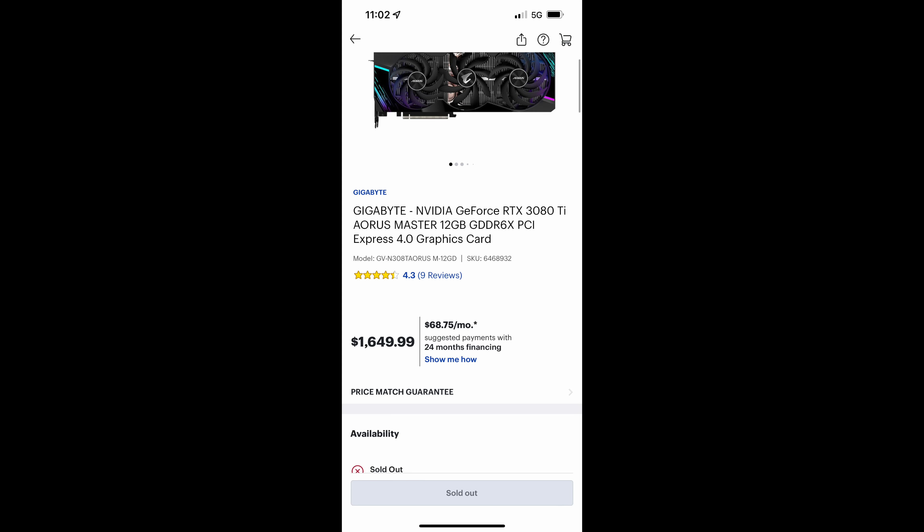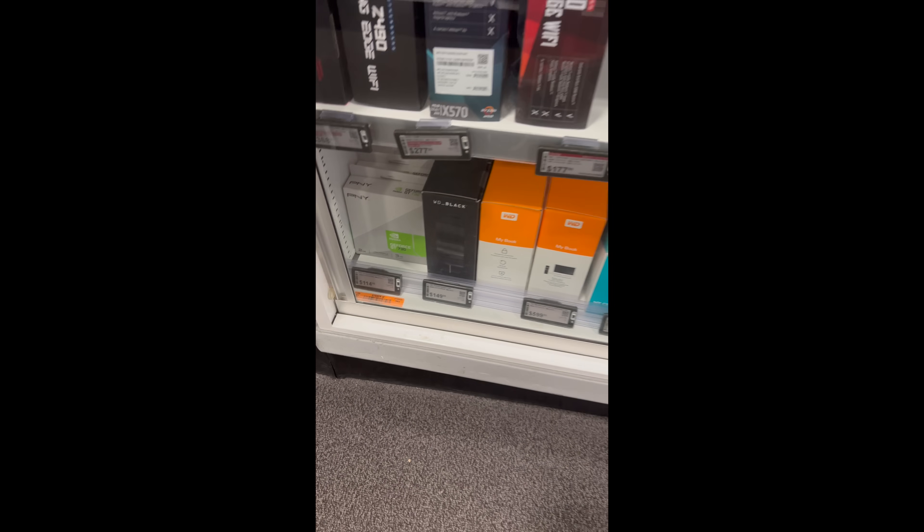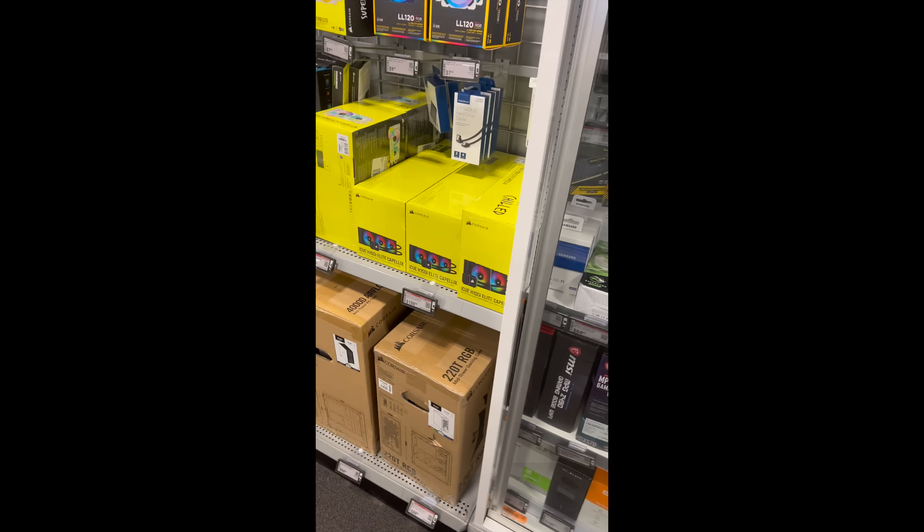I knew it wasn't going to be in the little display case they had, but I decided to take a look anyway. There were some processors but no GPUs on this side. They did have a GT 730 — we definitely do not want that one. The only GPU there was a GT 730, which I don't even think is considered a real GPU anymore; it's probably just for the most basic operations.